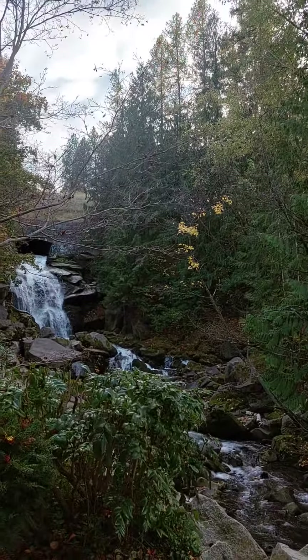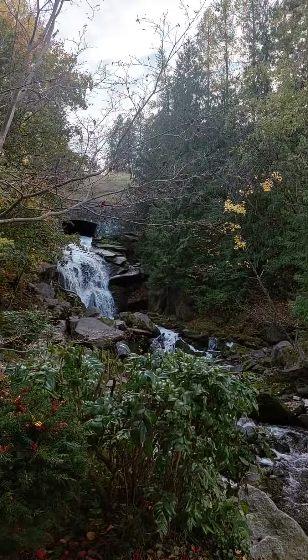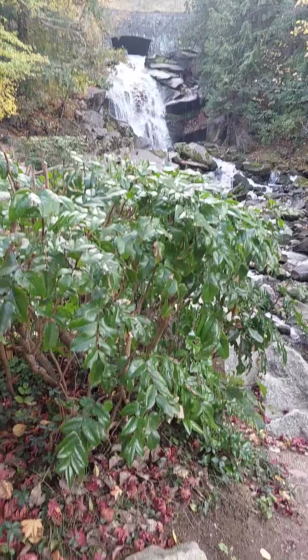Water still running here. It's quite a bit slower now because the water flows lesser. Water still pretty. Still pretty. And the greens.